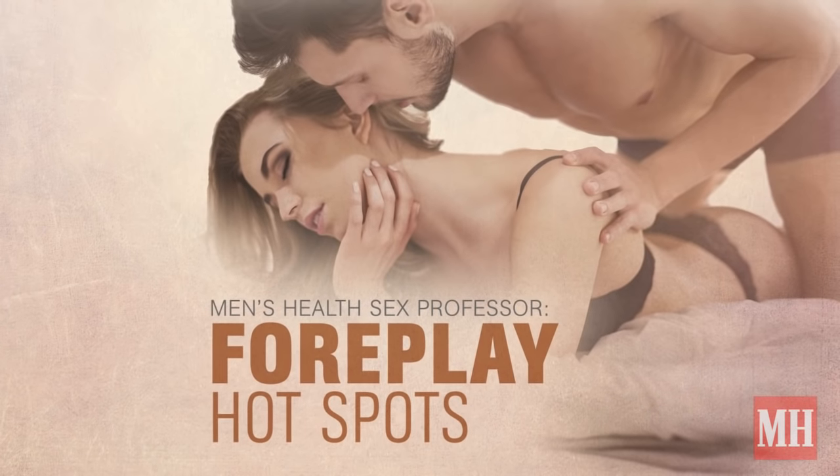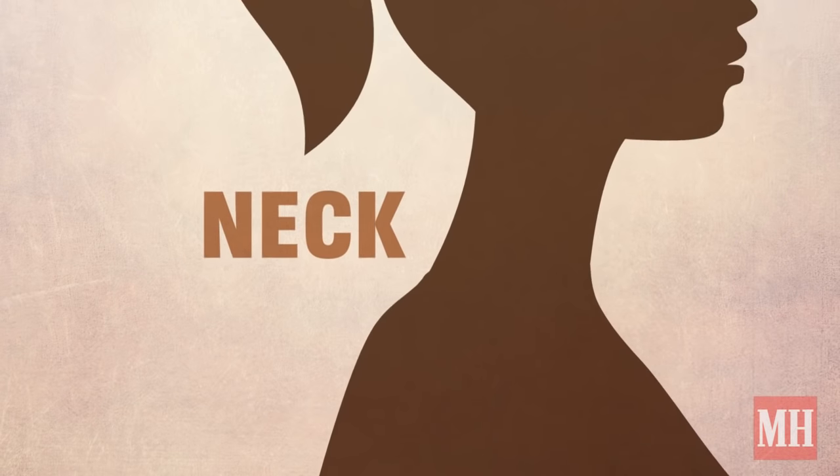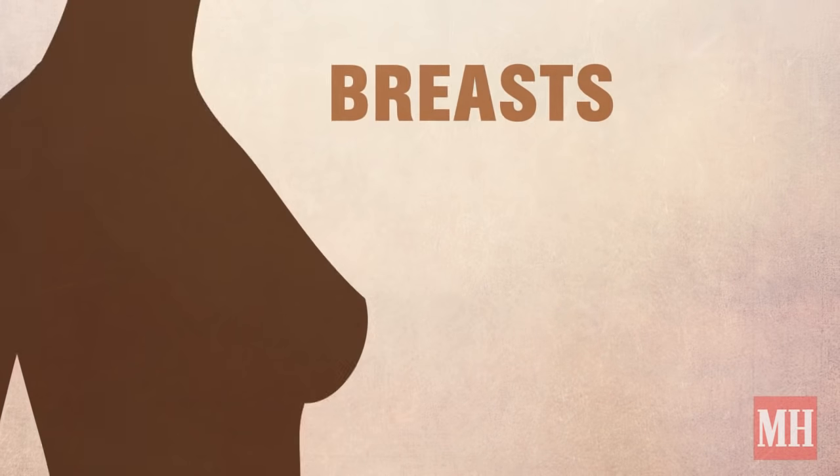We all know that foreplay is important, but what should you do when you get there? Try to stimulate these three areas: her neck, her inner thighs, and her breasts.